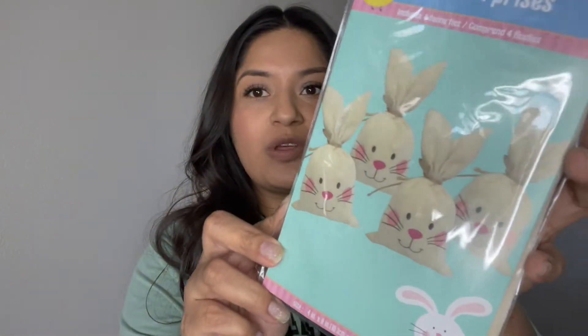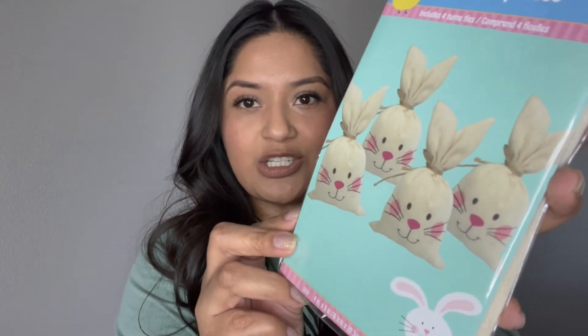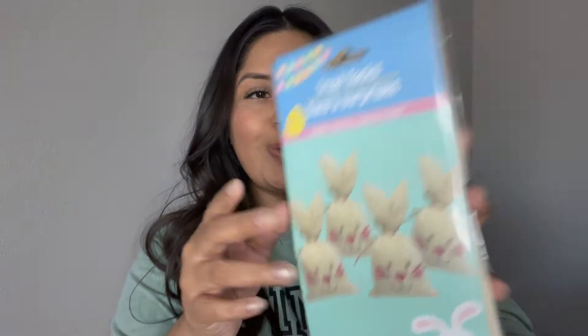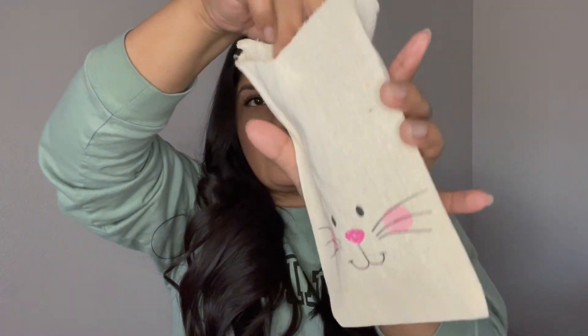I also found these little treat sacks — it comes with four. I just thought these were so cute. I'm going to open one up. Look at that — they are really cute. You just tie it up right here and it comes with string. So really cute for little gifties.